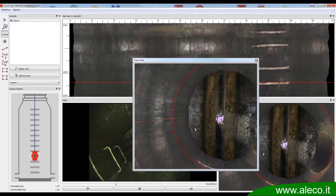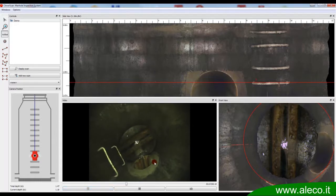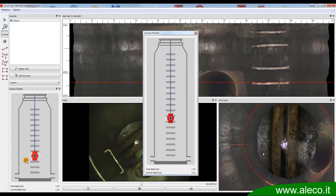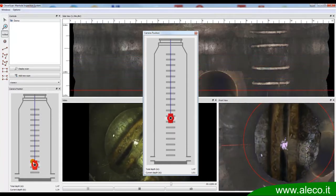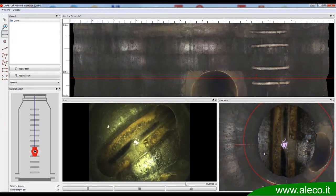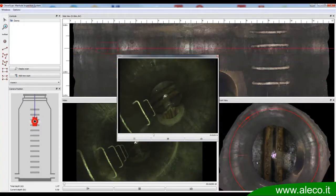The second panel provides 3D visualization for intuitive and easy navigation of the manhole. The third panel offers enhanced navigation control with the pipe interface. All panels are synchronized with each other to show the same position of the manhole. The fourth panel shows the front camera video stream.